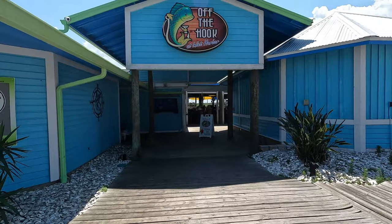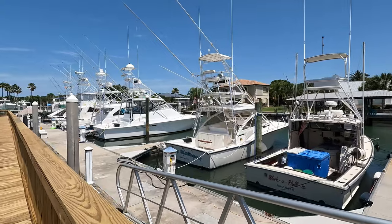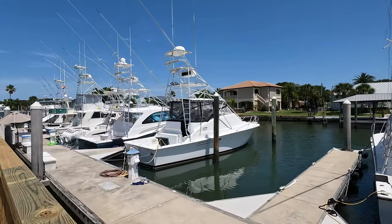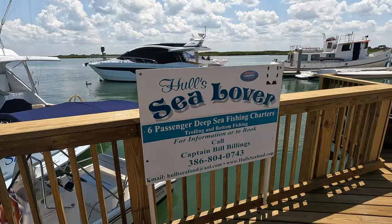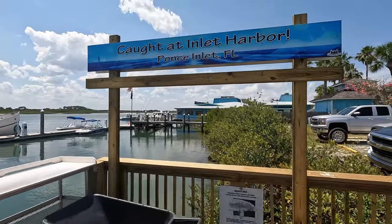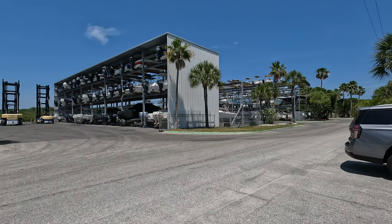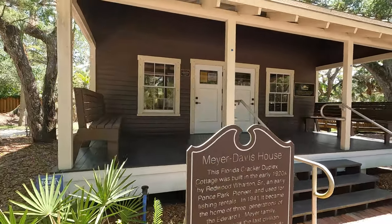Another thing that we really enjoy doing while we're down here in Ponce Inlet is coming to Off the Hook at Inlet Harbor. One unique thing about this restaurant is that you can either arrive by car or you can arrive by boat. They have delicious seafood appetizers, live music, and it's just a really fun atmosphere. If you have a boat that you don't keep at your home, they do offer boat slip rentals as well as fishing charters. Off the Hook is also home to King of the Inlet, a really fun fishing tournament they put on every year, and they also have a marina where you can dry dock your boat.